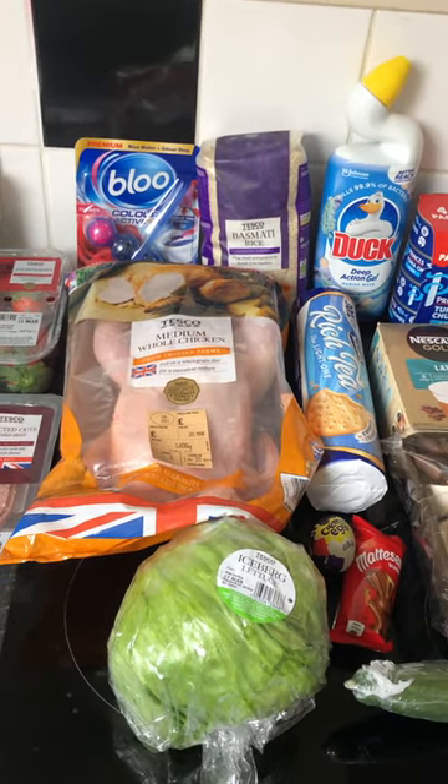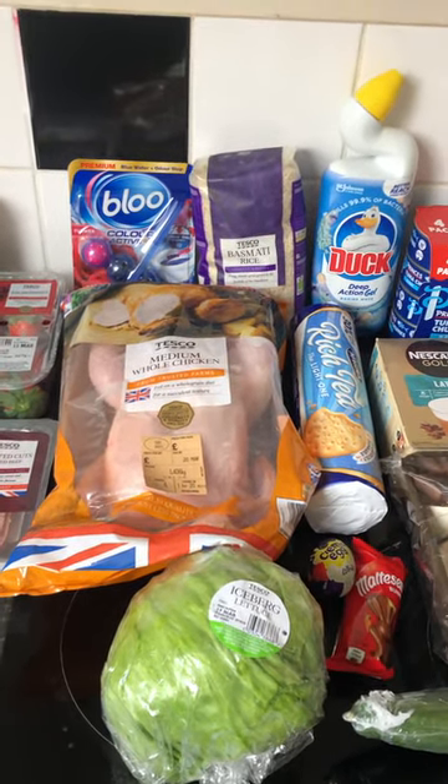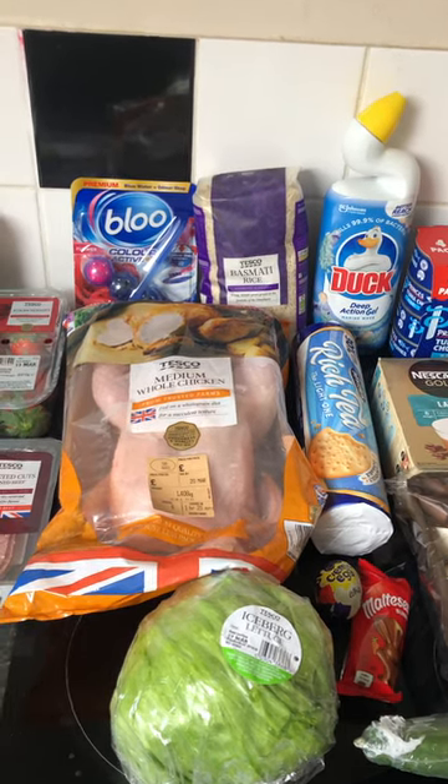Overall, another little top-up haul for you. Please remember to like, share, and subscribe, and hit the bell if you want to be notified of all my videos. I'll see you next time for another Tesco shopping haul — bye guys!